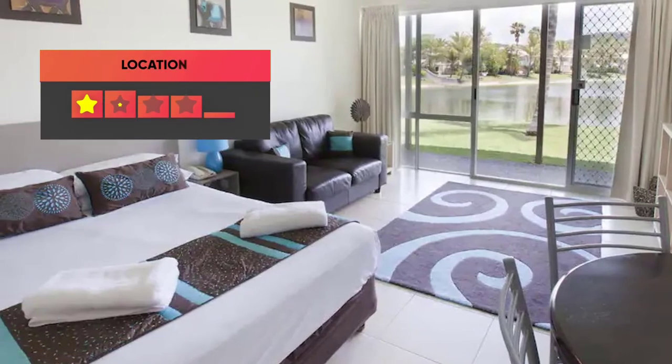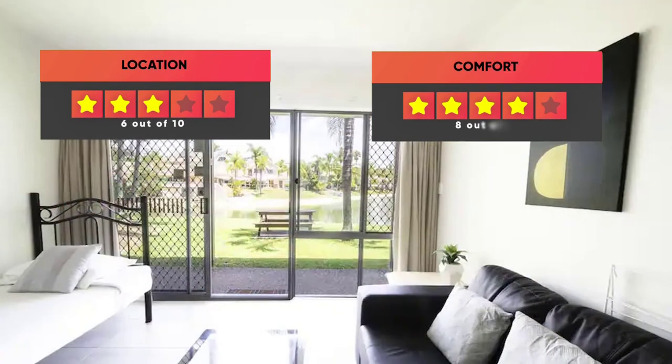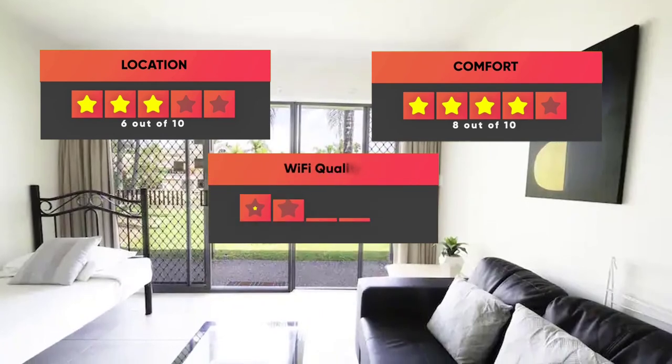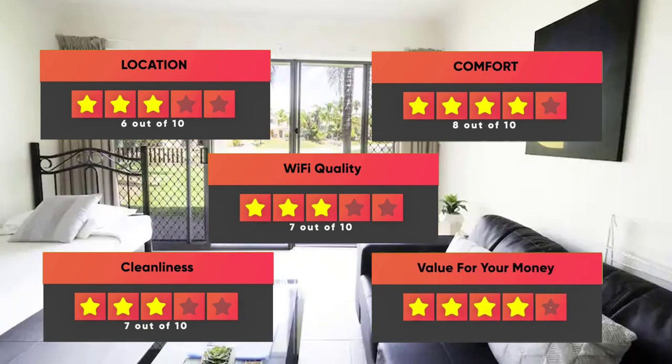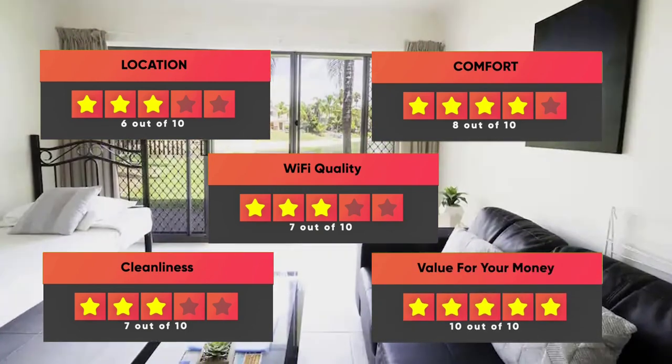Here are our ratings for this hotel: Location – 6 out of 10, Comfort – 8 out of 10, Wi-Fi Quality – 7 out of 10, Cleanliness – 7 out of 10, Value for your money – 10 out of 10.